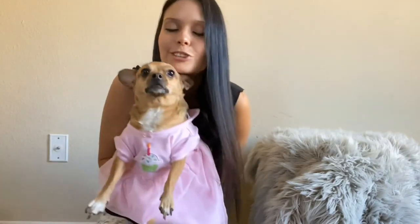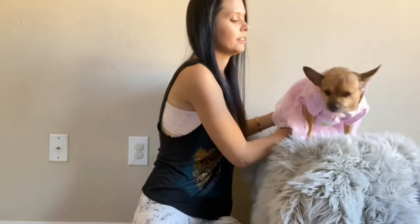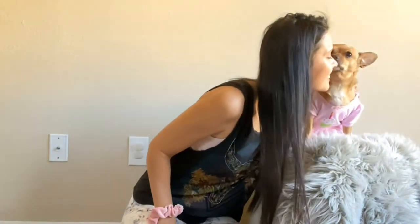So this next dress is a beautiful little pink dress — it's a lighter pink versus the darker pinks she's had on earlier in the video — and it has a little cupcake on it. I think she could wear it for a birthday or something, or she could just be celebrating being Coco because she's so cute. She looks so pretty in this dress. I love this. This is like my favorite color on her. I think she looks stunning.